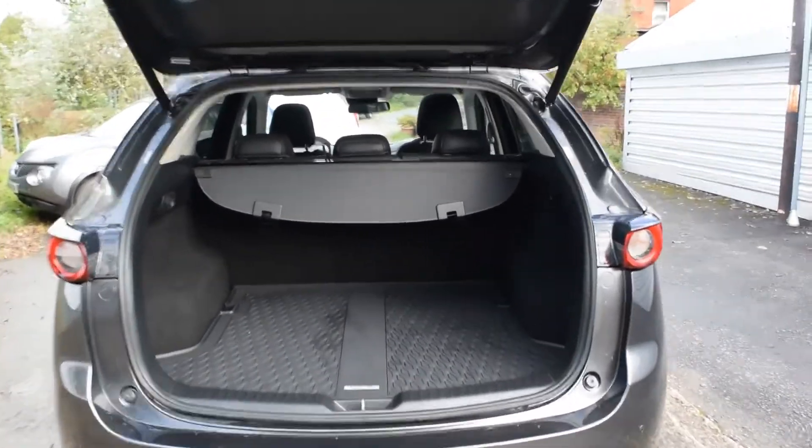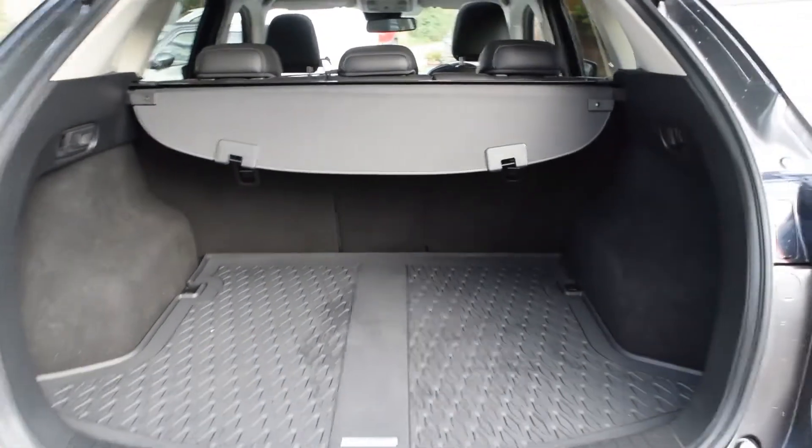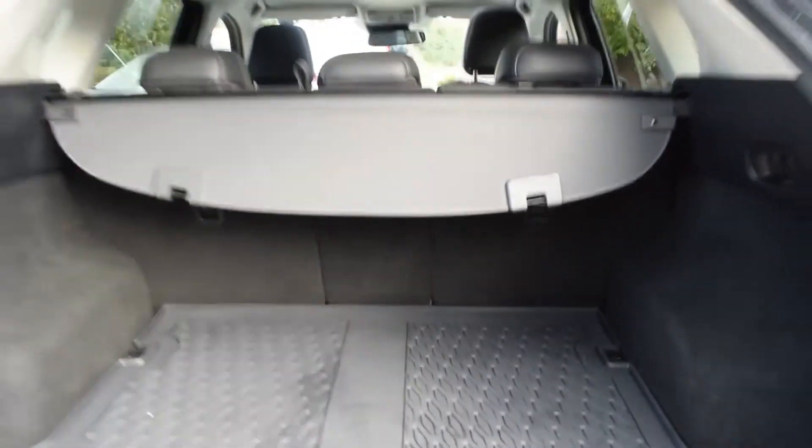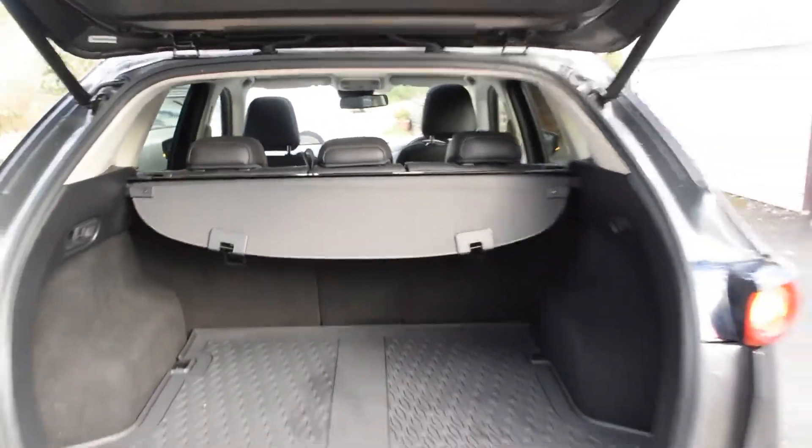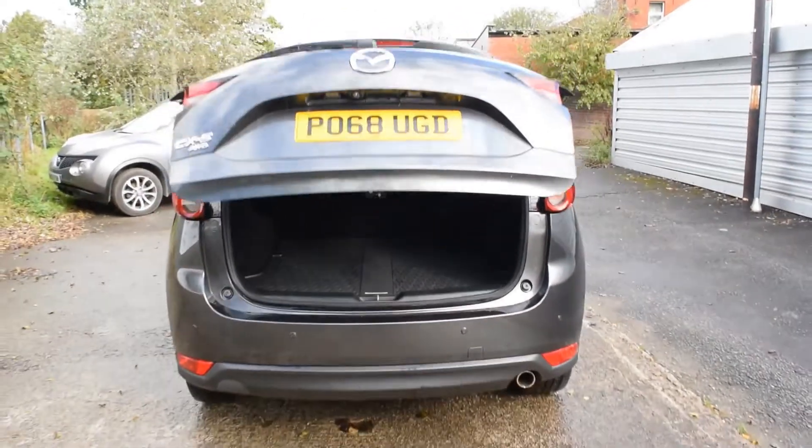At our franchise dealership, just 10 minutes from the M6 Junction 31, you will find all the usual facilities available. You can rest assured you're in safe hands with Perry's. We really are, even better.